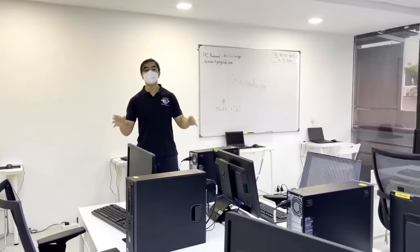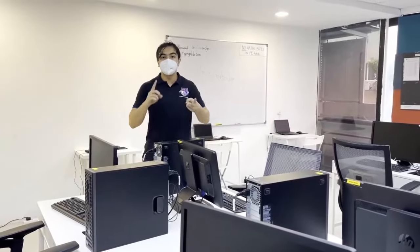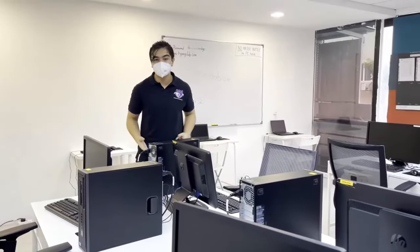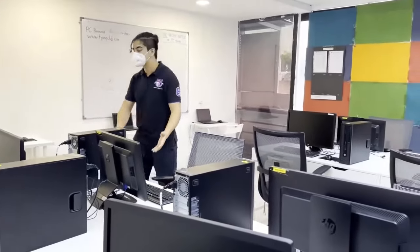Welcome to the computer lab. This is a place where you're going to be doing ICT class, learning all types of things about computers — Word, PowerPoint, Excel spreadsheets, and even more. This is where you're going to be sitting with your monitor, listening to your teacher.